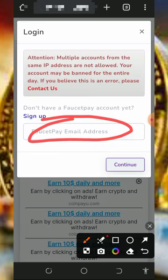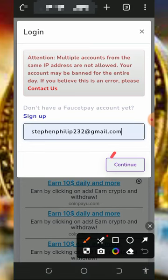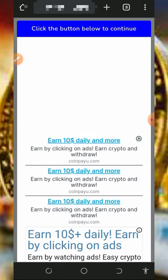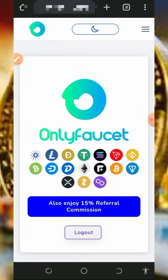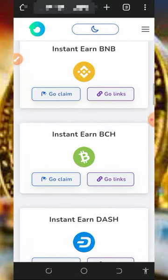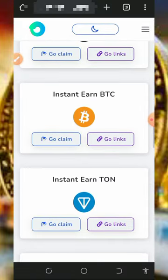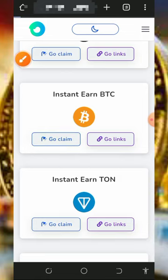You're gonna need to enter your FaucetPay email address which you just registered, then tap on the continue button to get into the website. Once you're in, scroll down and tap on 'View Ads'. It's gonna take you to a page where you'll see a lot of cryptocurrencies on screen. You can choose any of your choice — we are going to go with bitcoin, so tap on the 'Go to Claim' button.